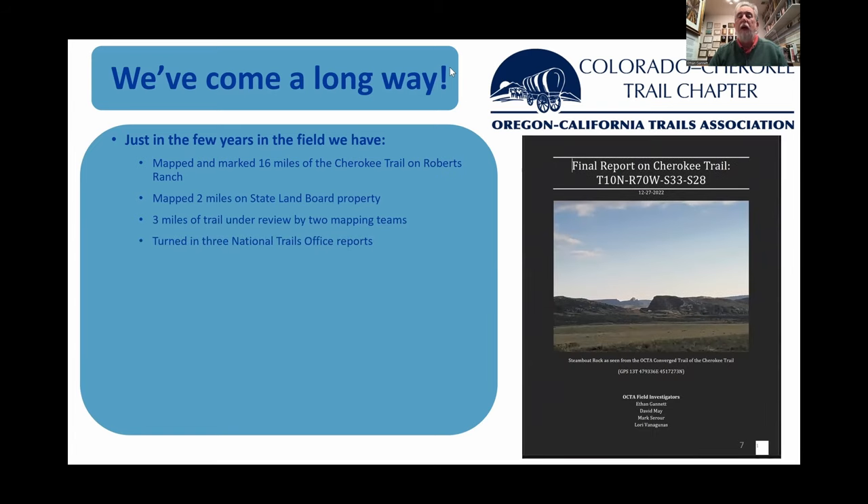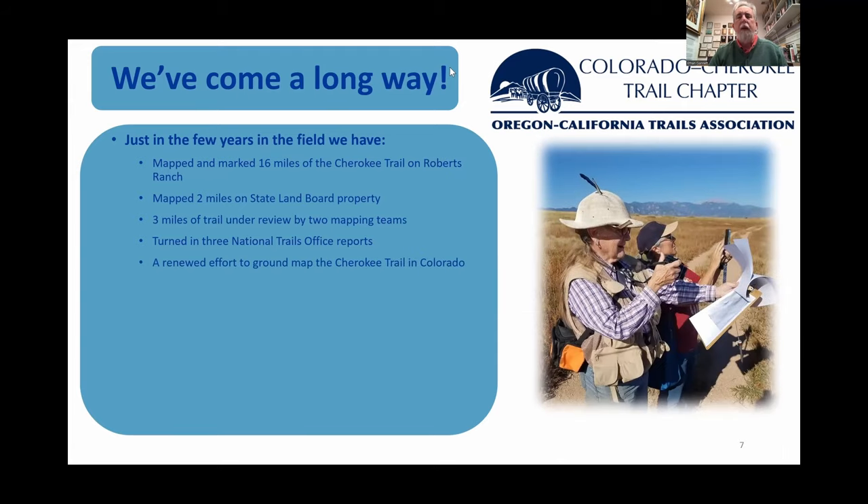We've also turned in three National Trails Office reports. Two of those cover 17,000 acres, and it's 16 miles of trails — a lot of work by the northern team over the last couple of years. And then this renewed effort in the south — I'm really happy to have a team functioning in the field down there, getting out, seeing everything, mapping the trail, and turning in reports. Bruce Rodson is newly engaged to help lead them and ultimately turn in reports from the south.